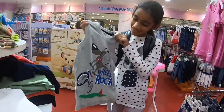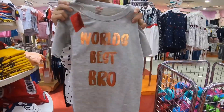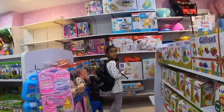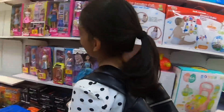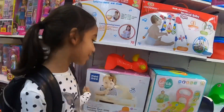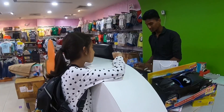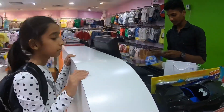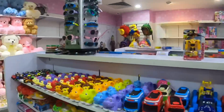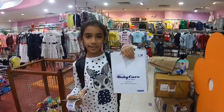This shirt says 'I really rock'. Isn't it adorable? But it's above 200 so we can't buy it. I wish I could buy some toys. Billing time. Now I have 361 rupees left with me, and here I have Adam's t-shirt.